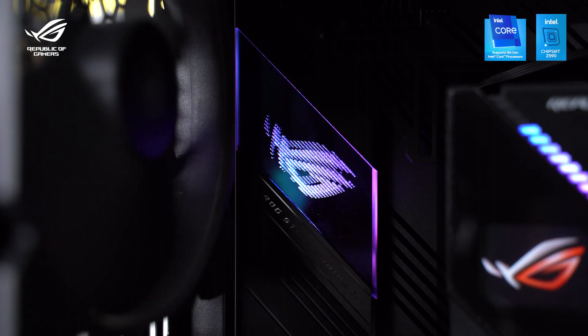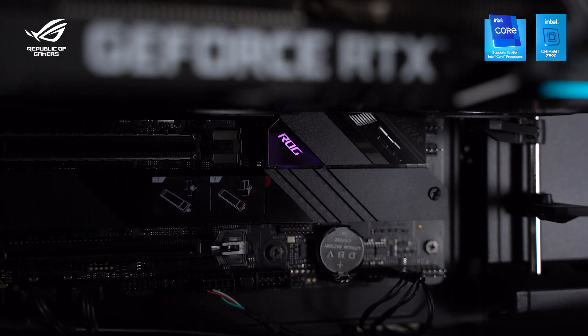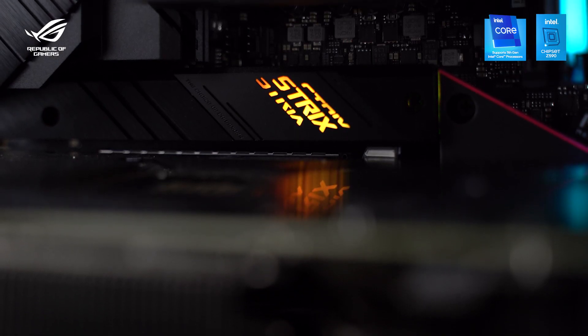The usual AI features are back as well, including AI networking, AI overclocking, AI cooling, and AI noise cancelling. It also has Aura Sync RGB and 3 lighting zones on the motherboard itself to make sure your setup is fully decked out. And that's all for the motherboard.